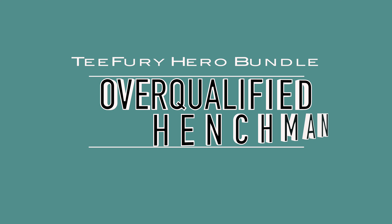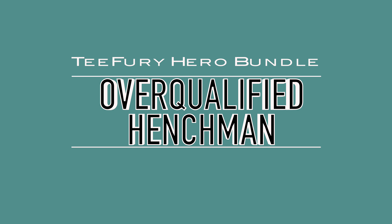Today's topic: the hero bundle from Tea Fury. Yay! T-Fury made several of these bundles available with different themes. There's a horror one, a Doctor Who one, a Pokemon one. Maybe predictably, I went for the bundle themed around Marvel Super Heroes.